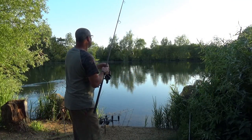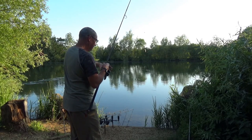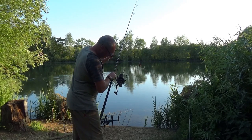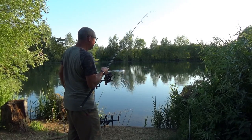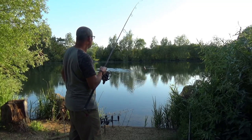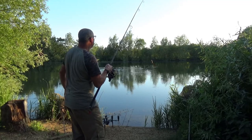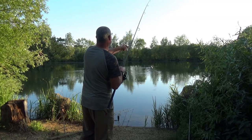The first zig rig has been wound in and swapped over to the solid bag rig for the night. It's dead on eight o'clock now, still really, really warm — the weather app says 26 degrees, which for eight o'clock in the evening is still quite warm. The sun's not so in my face now so it's a bit easier to spod. I normally like to get any spodding done around midday, one o'clock, two o'clock at the very latest. But if I'd have spodded then the sun would have been right in my face burning me.